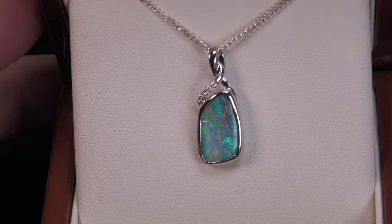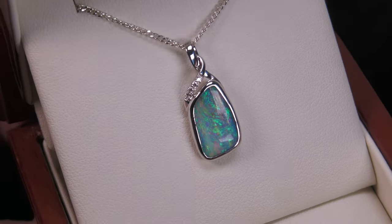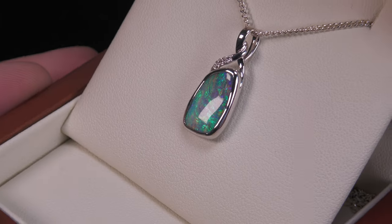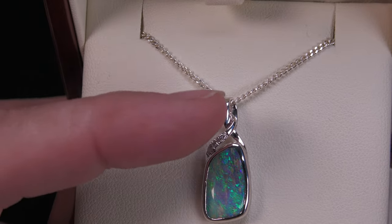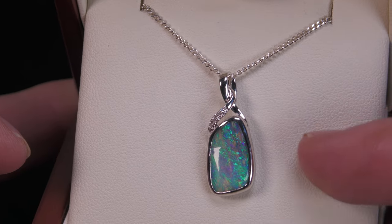Here we have a Queensland boulder opal and a very, very pretty green stone. It's not a doublet, not a triplet, not synthetic opal. Set in 10 carat white gold with a few little diamonds here.